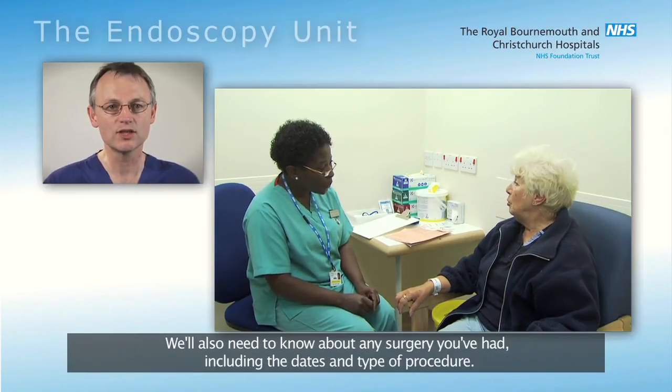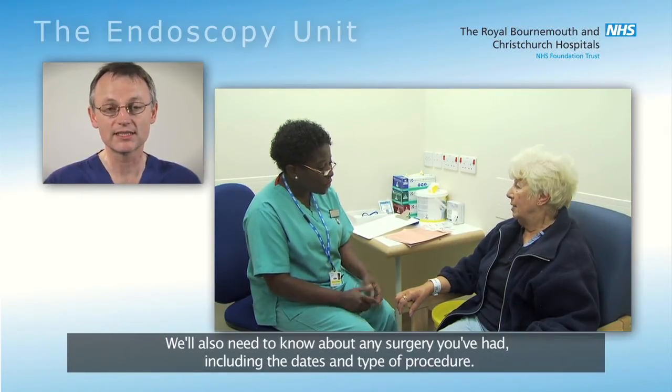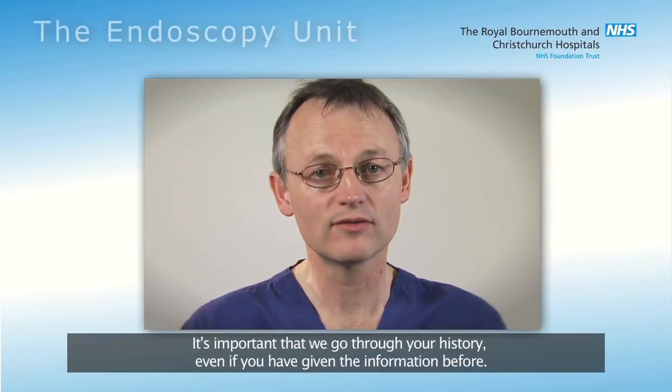We'll also need to know about any surgery you've had, including the dates and type of procedure. It's important that we go through your history, even if you have given the information before.